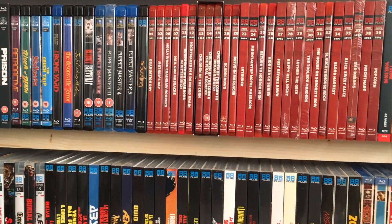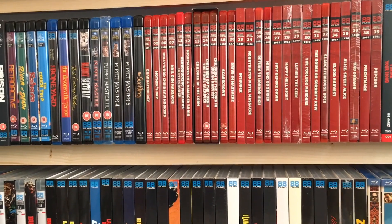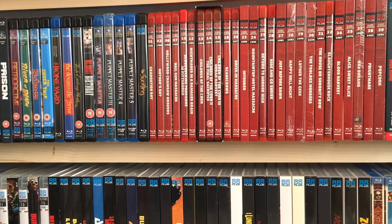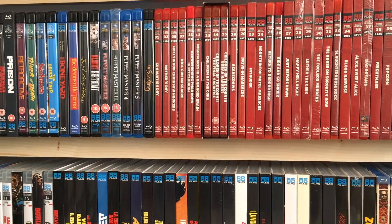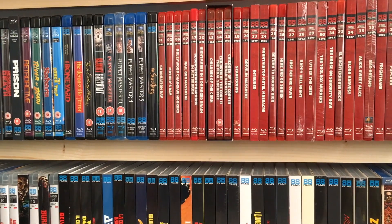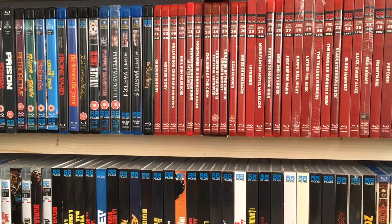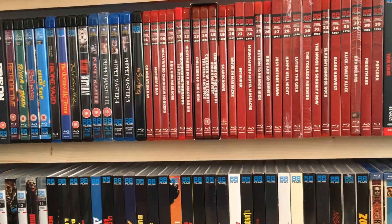Hey YouTube, I'm back once again to show you what I've picked up over the last week, for the first week of August. I've got a pile of stuff here — not a massive pile but a decent amount, certainly for a week anyway.